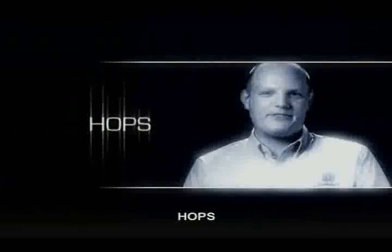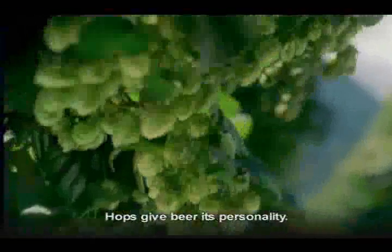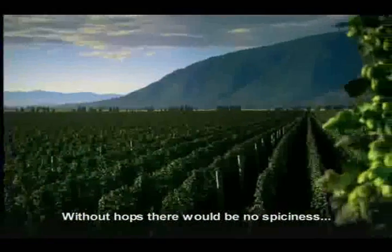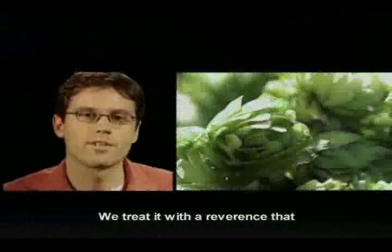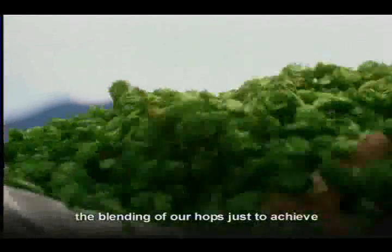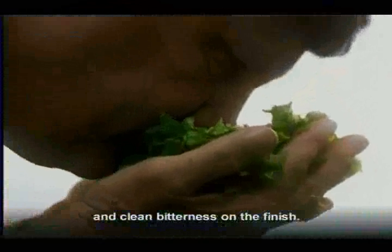Budweiser is brewed with the finest hops. We hand-select our hops. Hops give beer its personality — they add the spice to the beer. Without hops, there would be no spiciness, no real flavor. We spend a tremendous amount of time focusing on the hop, treating it with a reverence that nobody can really understand, when it comes to blending our hops to achieve exactly the right balance of aroma and clean bitterness on the finish.